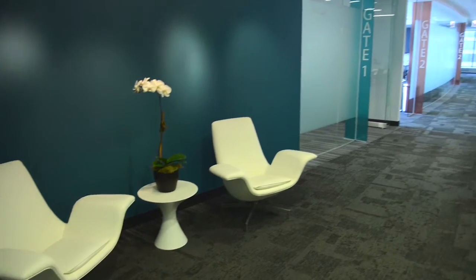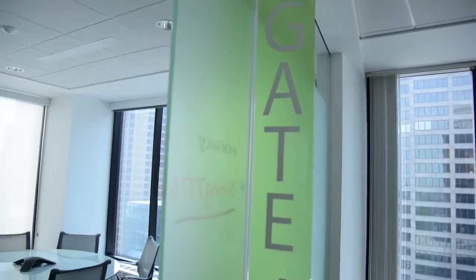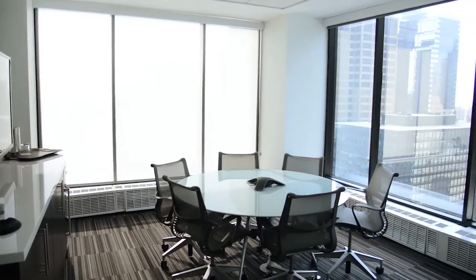We offer a couple of different types of briefings for clients. The first is an executive briefing — this isn't focused so much on technology, but it's really focused on key themes and transformational efforts. The second would be a technical briefing, and these are really where we get deep and down in the weeds, looking at specific technologies.